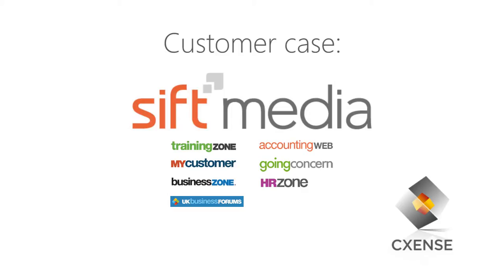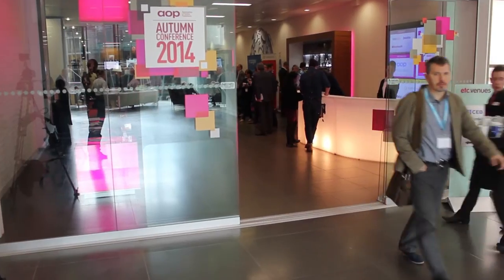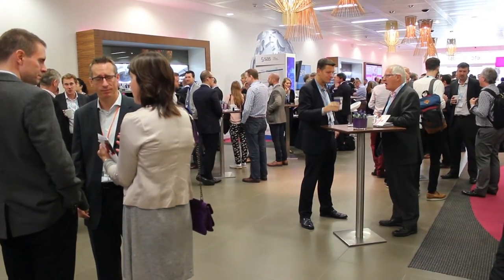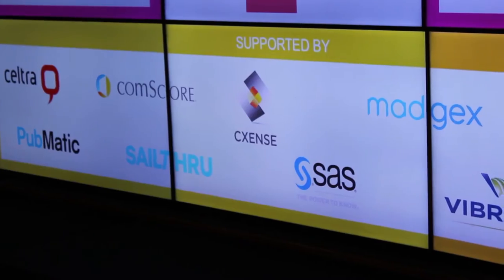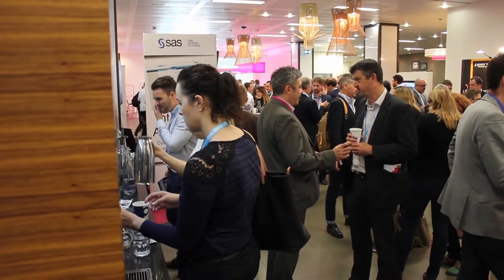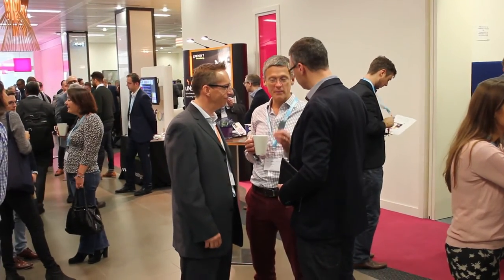SIFT Media is a leading B2B media company in the UK and US with popular community sites like Business Zone and MyCustomer. SIFT Media uses CSENSE technology to help them analyze their 750,000 users and deliver both content and ads that are highly relevant to each individual. We asked Ian Robbins, head of marketing and operations at SIFT Media, why they chose to work with CSENSE.